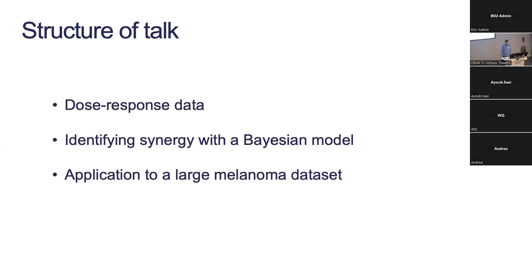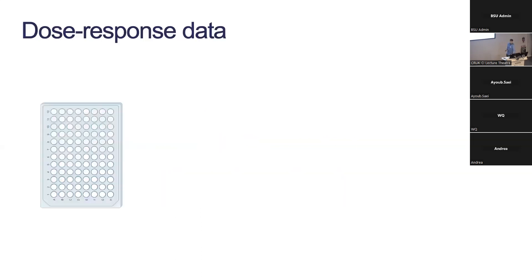I want to tell you a little about dose-response data and how it's generated, then about the model we developed to identify synergy from these experiments, and then apply that model to a large melanoma dataset from Oslo and show you some results.